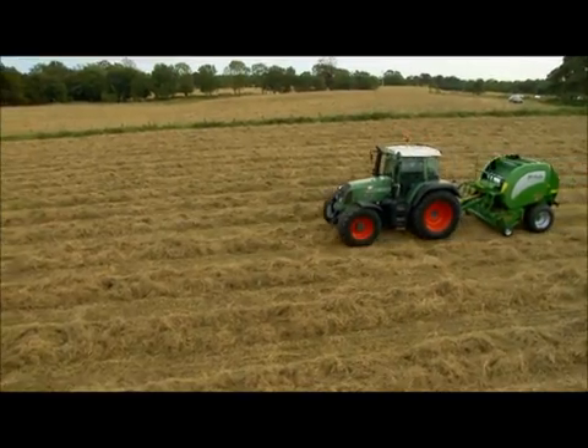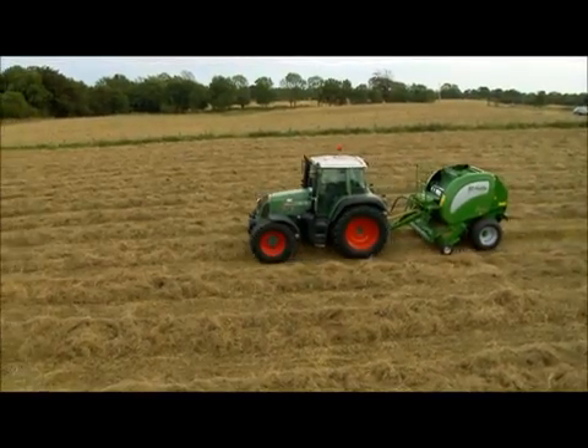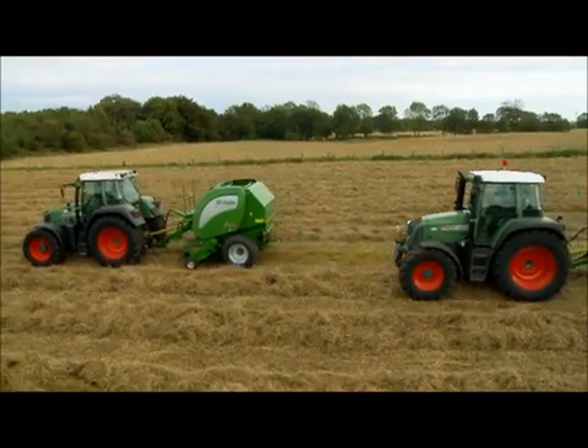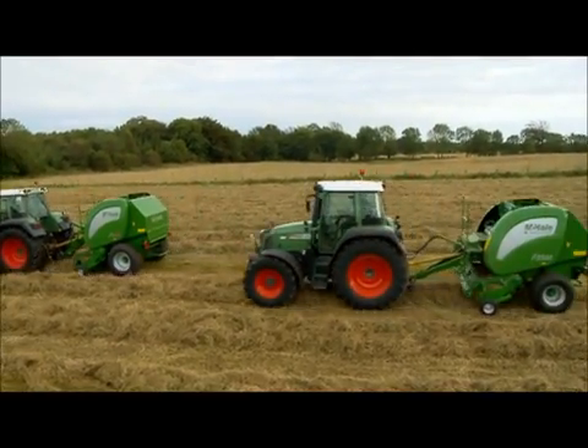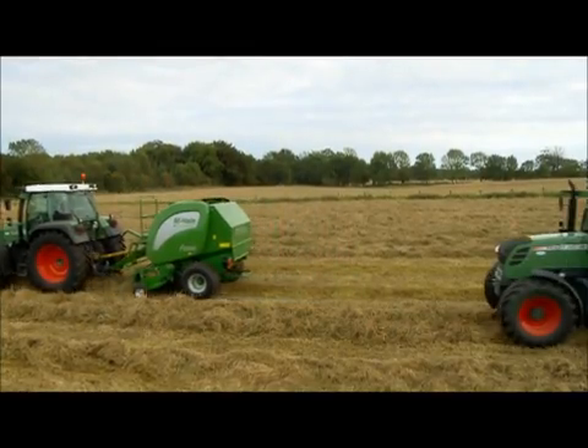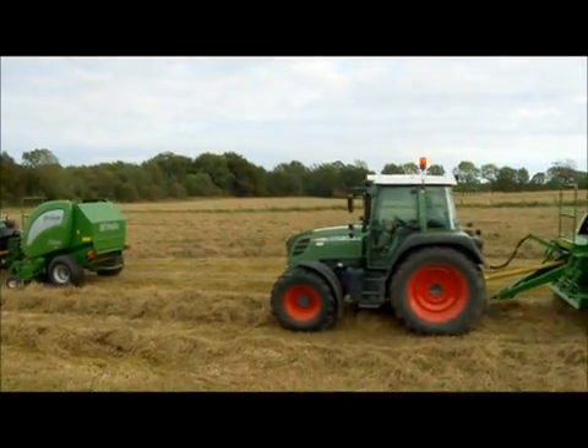The F5000 lineup consists of three models: the F5600 fully automatic load sensing 23-knife chopper baler, the F5500 15-knife chopper baler, and the F5400 non-chopper baler.